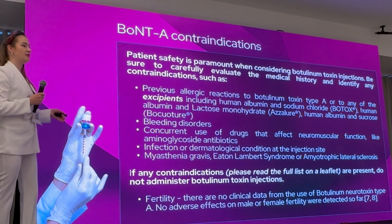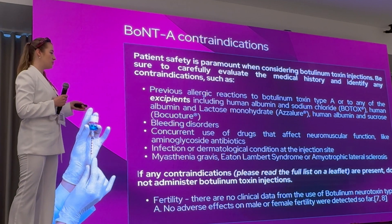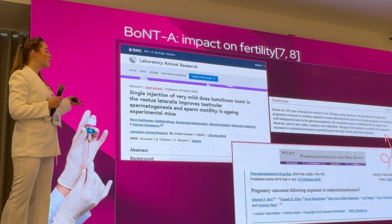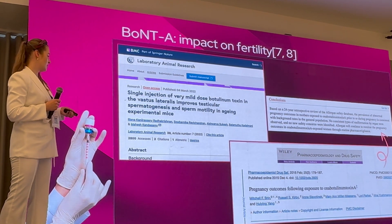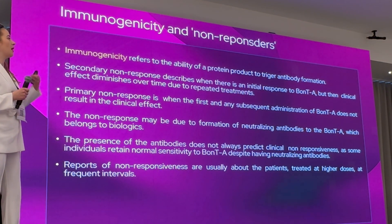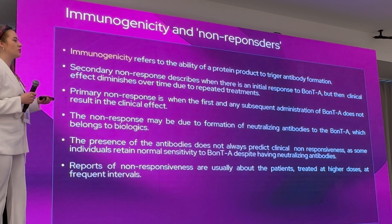Contraindications include allergic reactions to previous treatment, and it is important not to overlook the excipient ingredients. Regarding botulinum toxin's impact on fertility, available studies show no adverse reactions. Immunogenicity is another important consideration — the body may sometimes form antibodies to botulinum toxin, and whether as a primary or secondary response, this can lead to non-responsiveness to treatment.